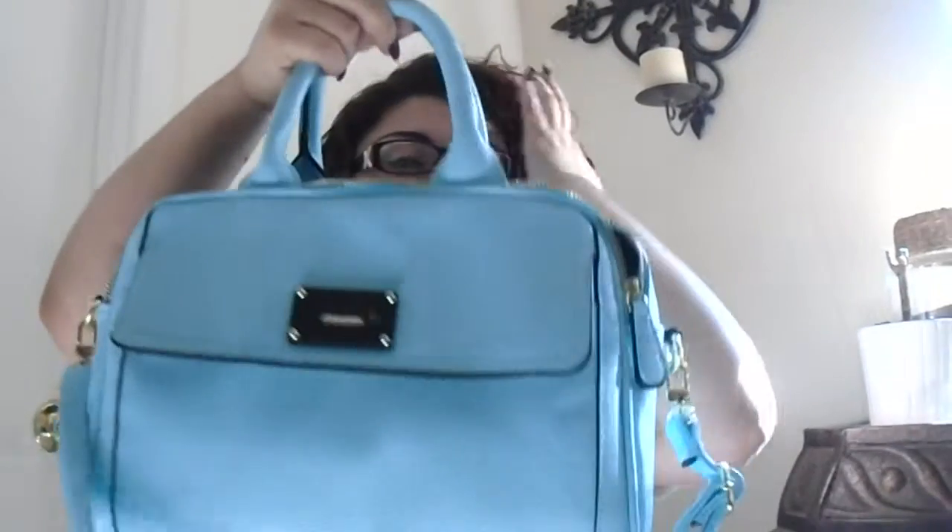This is the bag from Target and the brand — I know it says the brand somewhere — it's Merona, which I think is a Target brand. It was only $11.98, it was an awesome deal. I love the purse and I've been using it since I got it, so about a week and a half, two weeks — since I posted my Ulta slash Target haul.